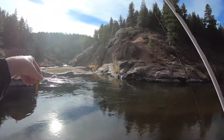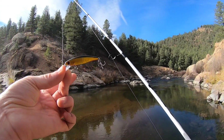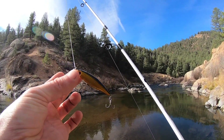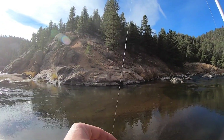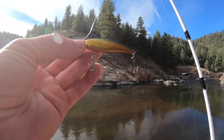So this is the HD Trout jerkbait made by Dynamic Lures — pretty much my favorite trout lure for streams. You can fish it a couple of ways: you could straight retrieve it like a crankbait, or do a jerk-pause thing. The crankbait retrieve works well sometimes when the water is warmer.